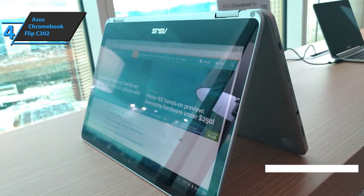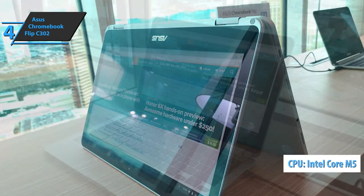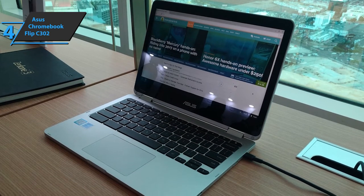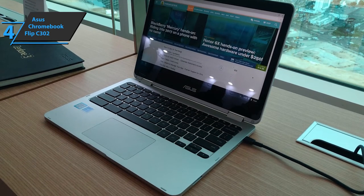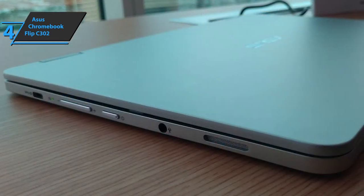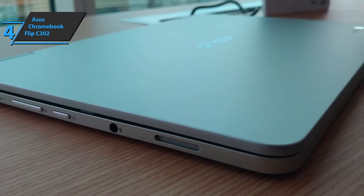Like our previous pick, the ASUS Flip C302 features Intel integrated HD graphics, which may not perform well for visually demanding programming tasks. Its CPU is the Intel M core, which is older but still capable — the Flip C302 is decently strong and suitable for heavy-duty programming applications. All things considered, it's a lightweight, portable two-in-one that's great for programming, studio engineering, music production, gaming, and casual use. Given its price, it's one of the finest Chromebooks on the market.